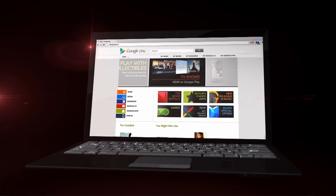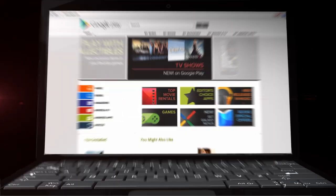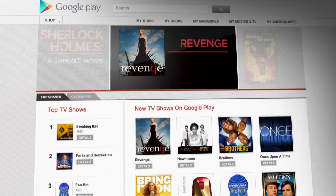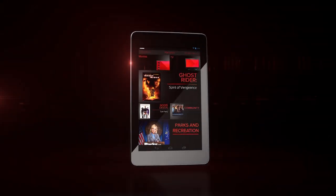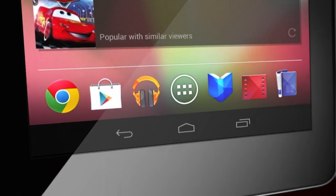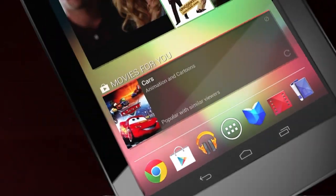There's a new place to find all your favorite TV shows. Introducing Google Play. Get a TV show on your tablet and start watching with the Google Play Movies and TV app.